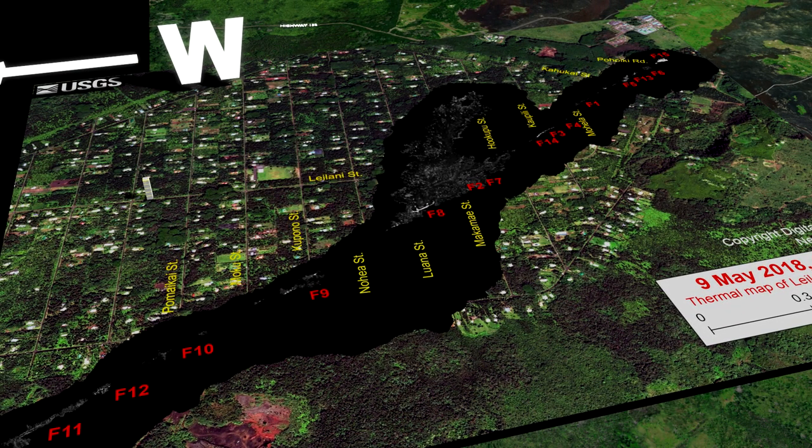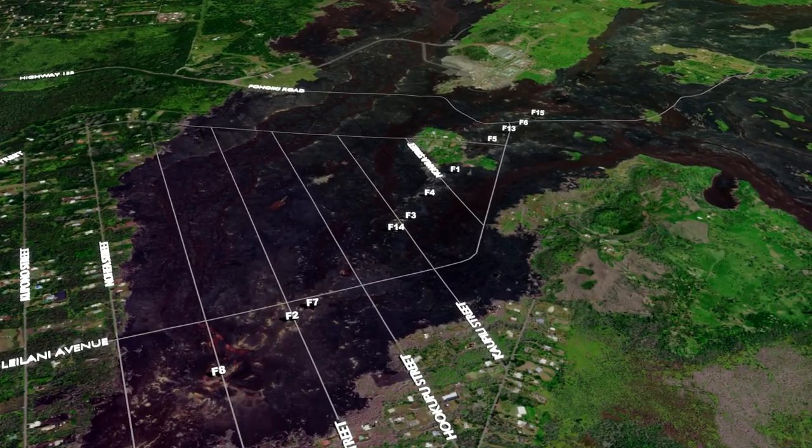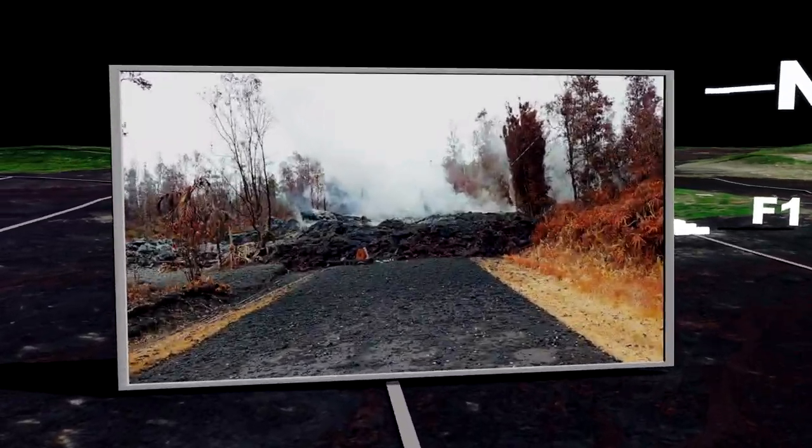Nonetheless, it definitely allowed us to take a deep breath, step back and relax just for a minute, if not more. The diminished activity also provided an opportunity to explore some areas that had been inaccessible due to the previous eruptive activity.